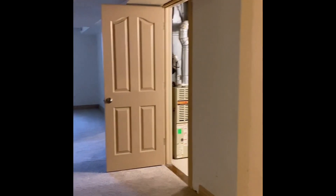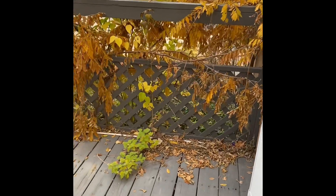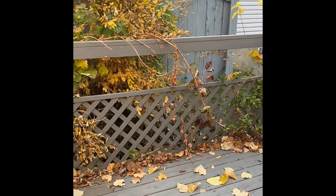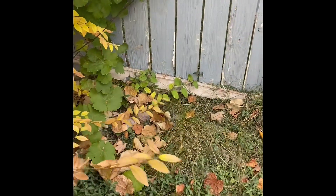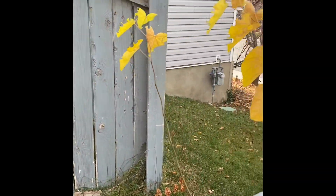Now we'll head upstairs and go check out the outside. This is that side door in the kitchen. I've just walked out and you do have a deck that pretty much takes up the whole side yard. You've got maybe another four to five feet between the deck and the property line, which is the fence.